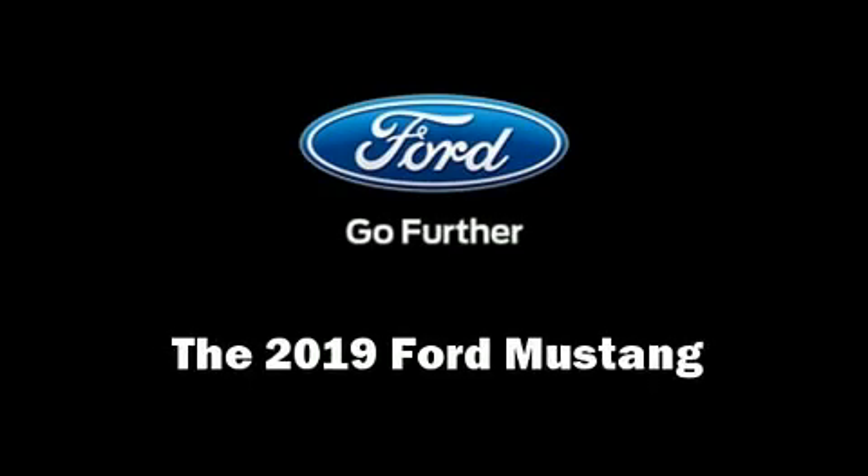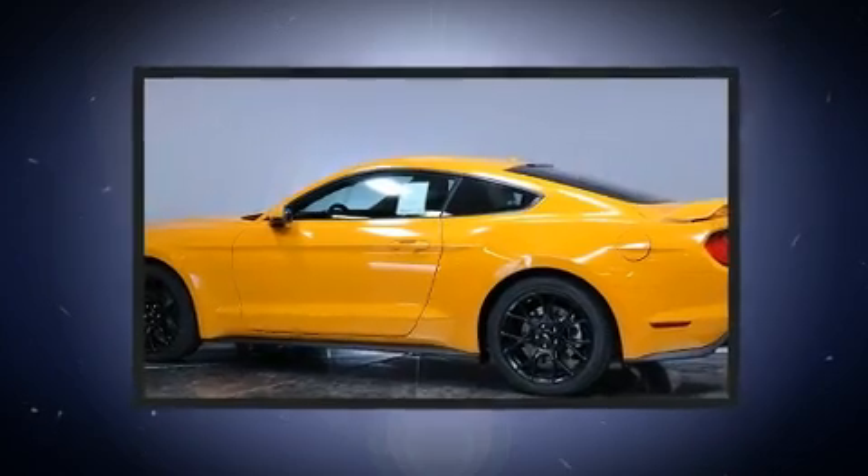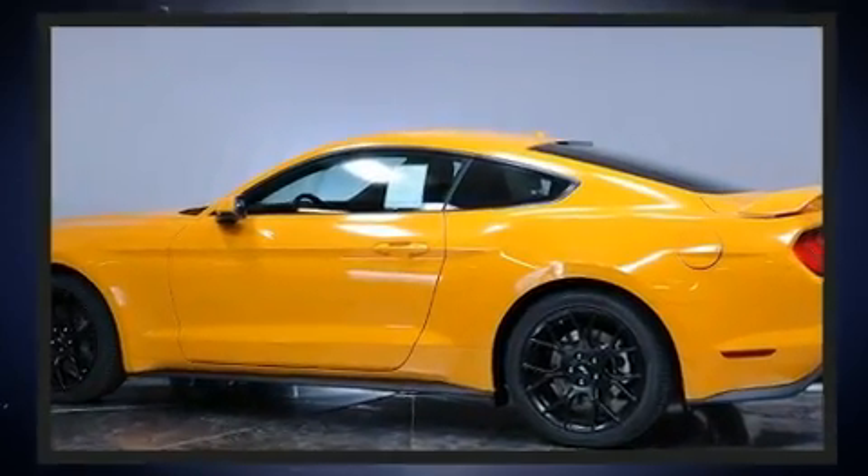The 2019 Ford Mustang. This two-door four-passenger coupe stands out among competitors in its class. Ford made sure to keep road handling and sportiness at the top of its priority list.